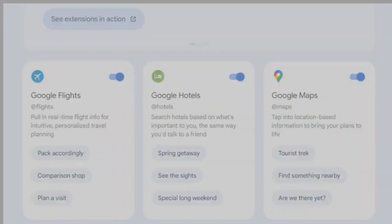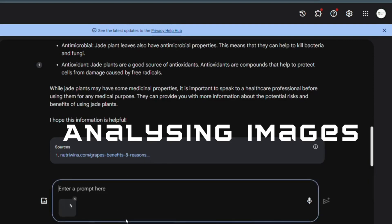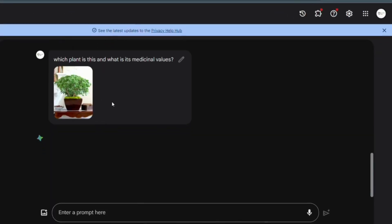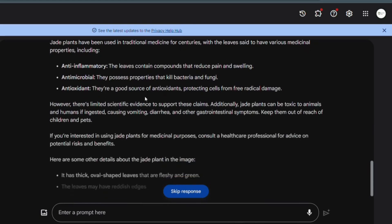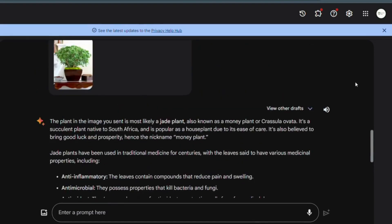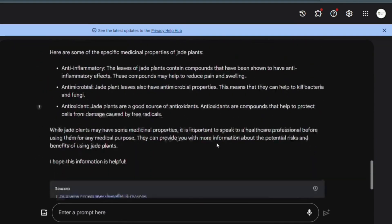After adding the extension, let's come to Feature 1: analyzing images. Have you ever come across an image and wondered where it came from, or wanted to find similar images, or get a description of that image? With Gemini, all you need to do is right-click on your image, select the image you want to search, and specify the details you want to know about that picture. Gemini will work its magic and find the image description and provide information — for example, about a jade plant with its medicinal values.